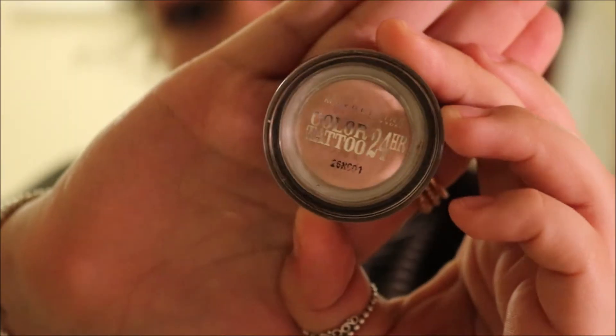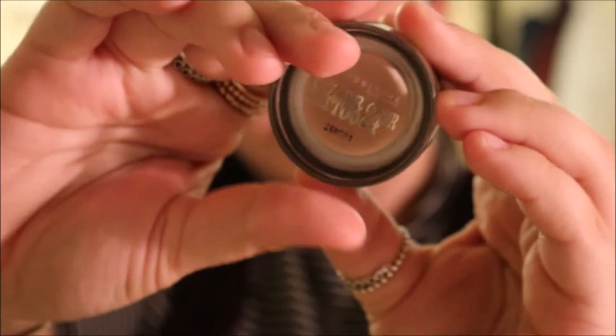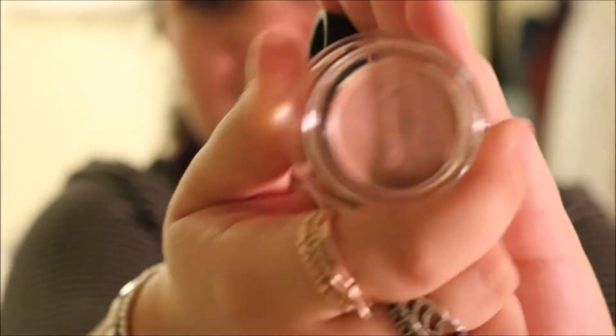Talking about eyeshadow primers, I have got the Maybelline 24 Hour Colour Tattoo in Creme de Roses. This is basically a nude eyeshadow primer but it's got a slight undertone of pink because I mainly wear pink eyeshadows. So I thought if you just have a nice undertone then it will make the eyeshadows look nicer. I got that instead of the Creme de Nude because I also have quite a pinky skin tone, so I thought that would work out better.